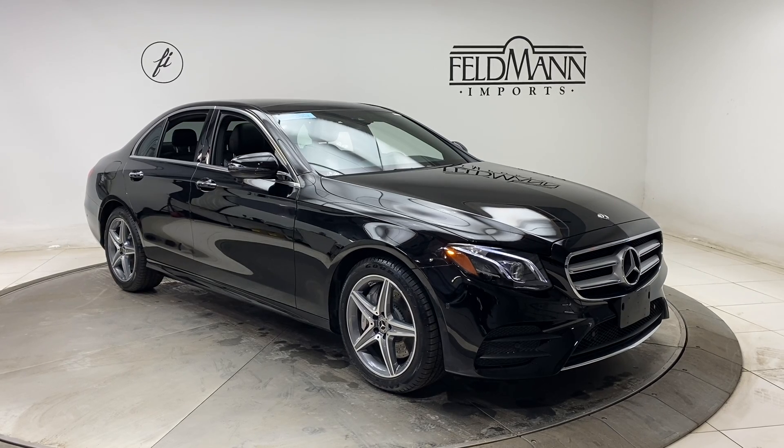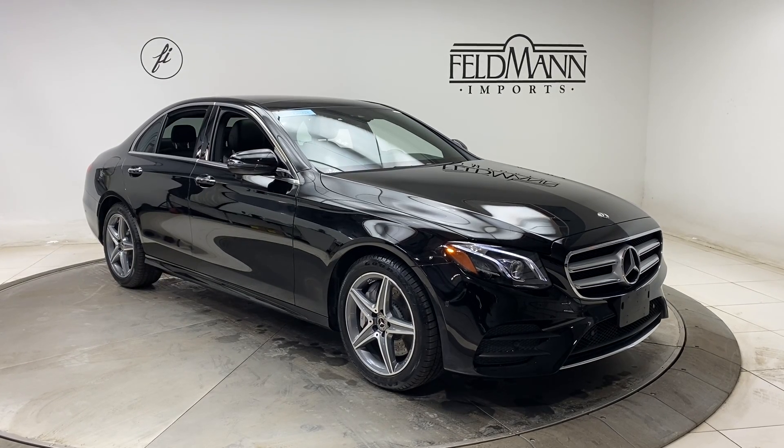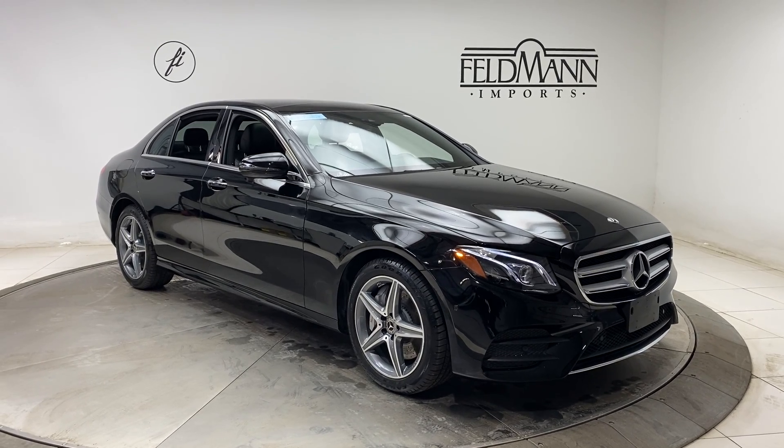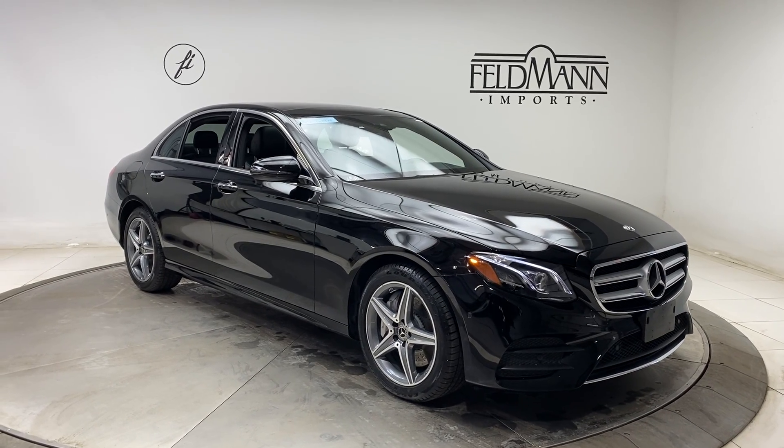This one does come with the AMG Sportline, which is going to give it the AMG exterior and interior look. For wheels you've got 18-inch 5-spoke AMG wheels. The tires are in good condition.